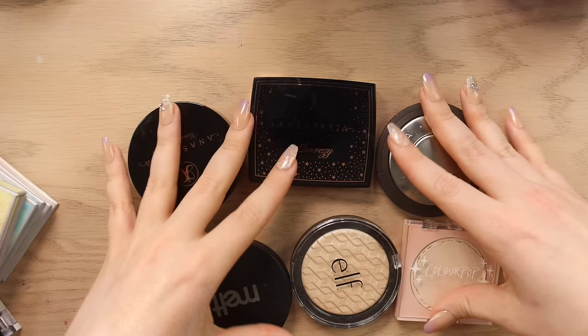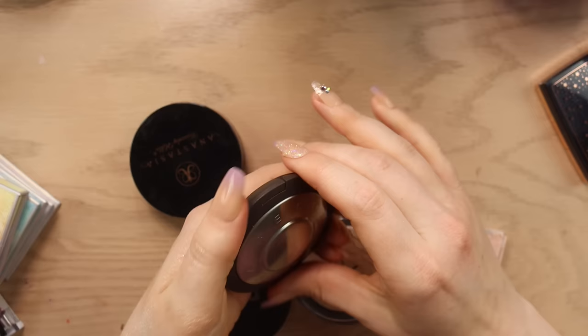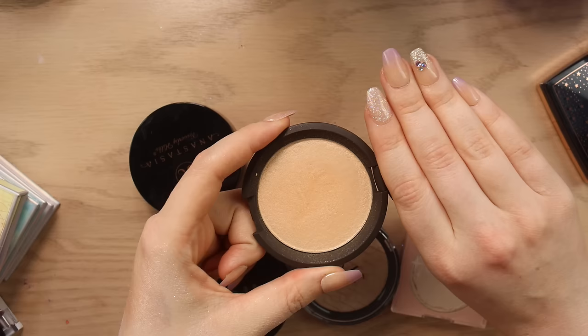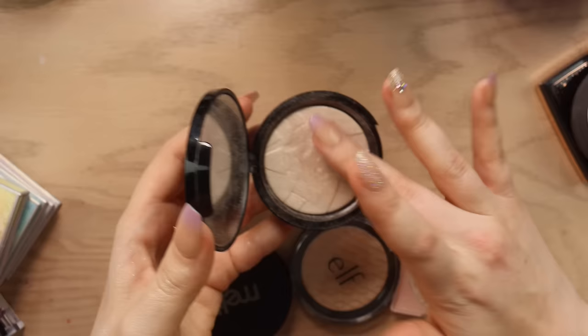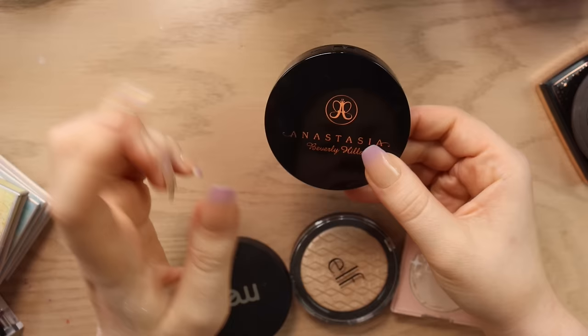We have the Anastasia Amrezy highlighter which I will be keeping. We have Becca Moonstone which I will also be keeping — oh she's stunning. I actually really want to swatch compare it to Charlotte Tilbury Moonlit because I've been comparing them vocally but I haven't actually looked at them side by side — I feel like they give the same vibes. We have an Anastasia highlighter here, this is Starlight. I've used a decent amount but I feel like it's not anything special per se — I'm going to declutter that one. I also have this e.l.f. highlighter which was supposed to dupe the Anastasia ones — it looks like I've barely used it and it feels really dry. That's going to be a declutter.